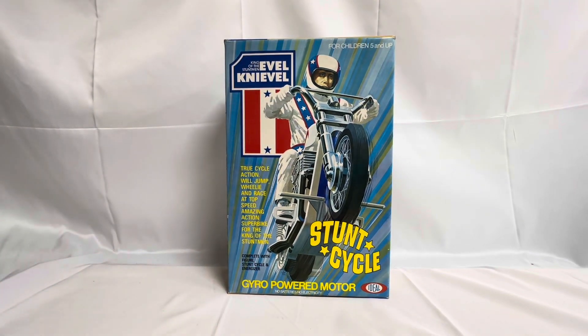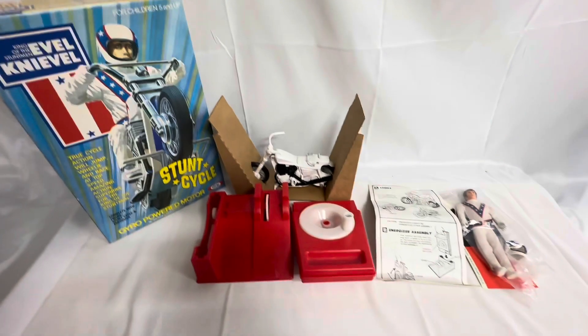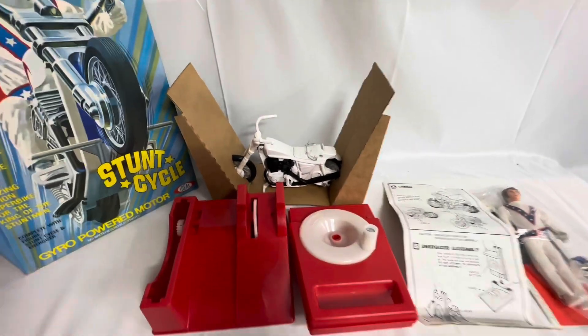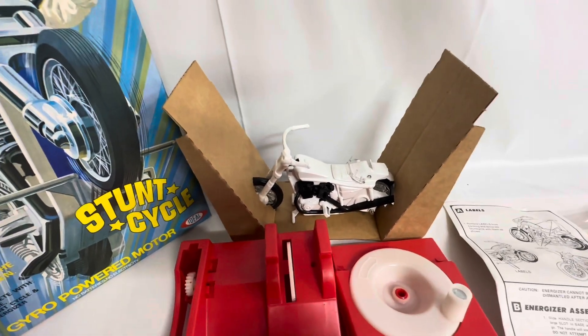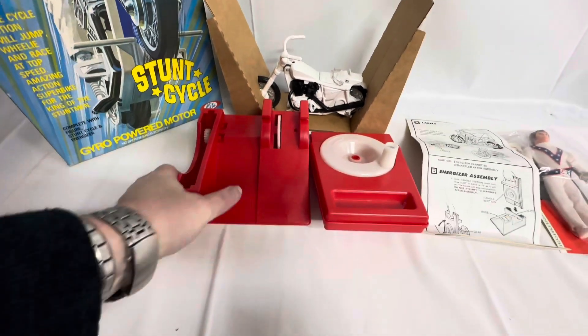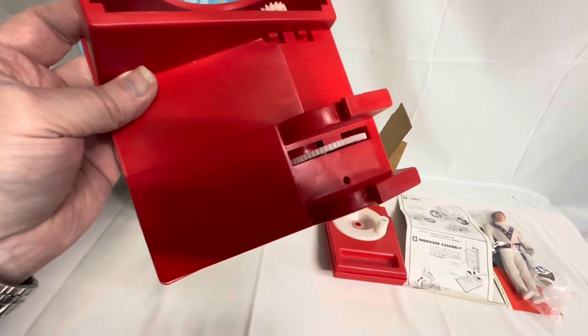Now I'm really excited. Let's open the box up and have a look at what we've got inside. I've removed the contents from the box and this is what we've got. You can see the bike is still within the inner packaging — it hasn't been removed at all. And there is the gyro, which is completely untouched and unused.